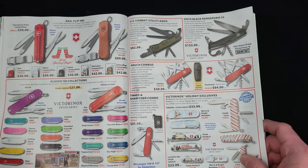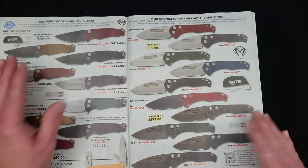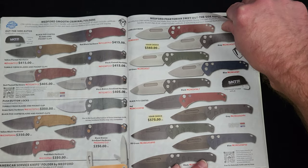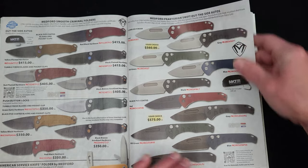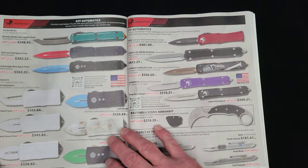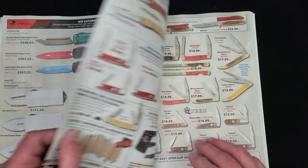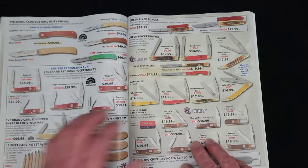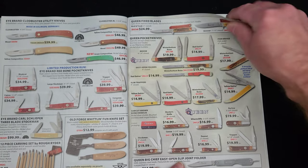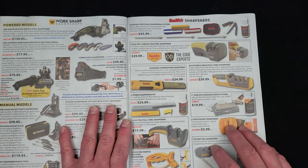We've got some Swiss Army knives — Victorinox right here. Medford getting two pages in the Christmas catalog — congratulations to Greg and company on that. I'm not a huge fan of Medford knives, but they are well-made and you gotta love Greg Medford. Microtech has basically everything they have, including special editions. iBrand and Queen pocket knives — for those of you that know the traditional pocket knife world, there are others besides Case and Boker.